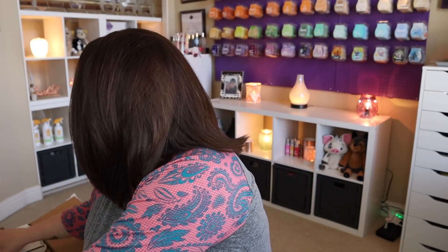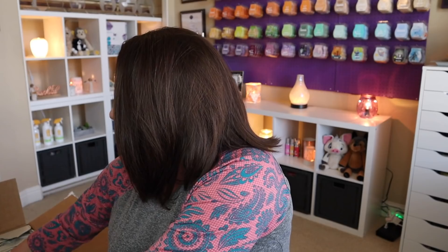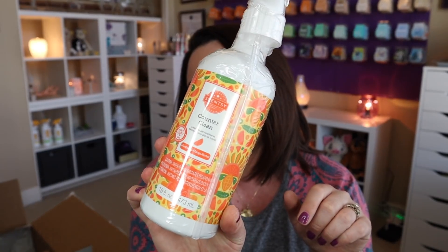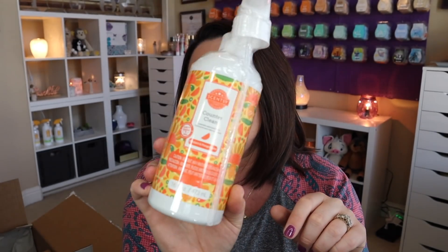Let's dive into the larger box. There's a cleaning duo that comes with the counter clean and dish soap in Mandarin and Mango Nectar. I'm really excited for that.